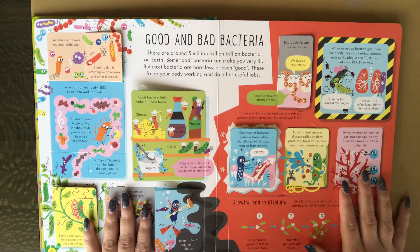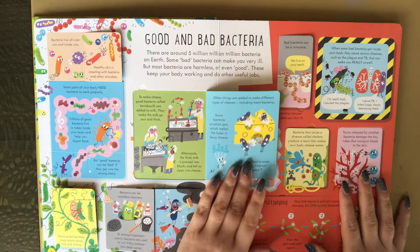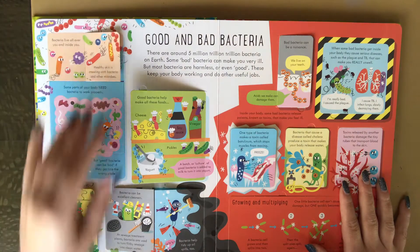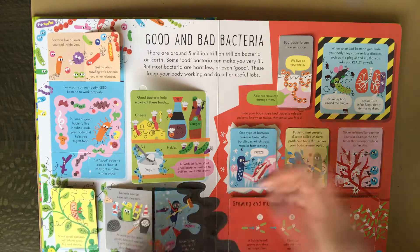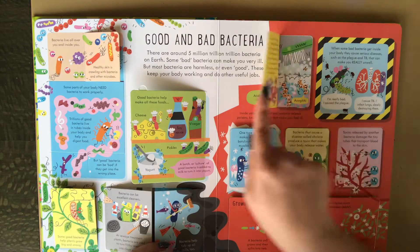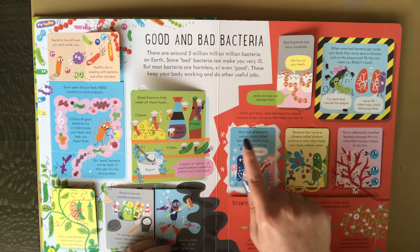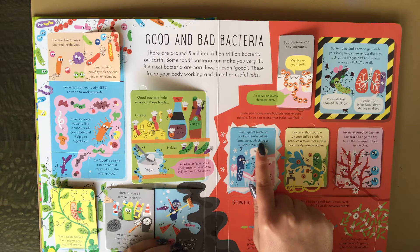Here it talks about good and bad bacteria. Good bacteria help make all these foods. Bacteria can be excellent cleaners. Bad bacteria can be a nuisance. I really liked this part — one type of bacteria makes a toxin called botulinum, which stops muscles from moving.